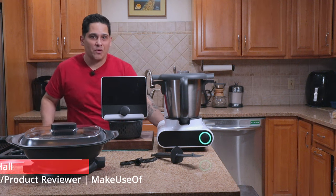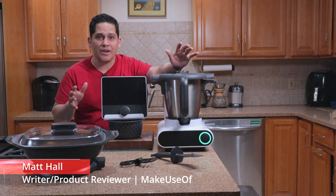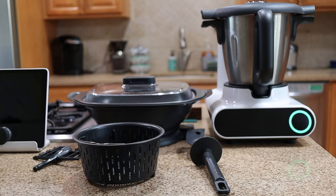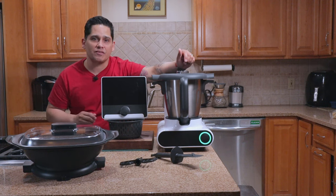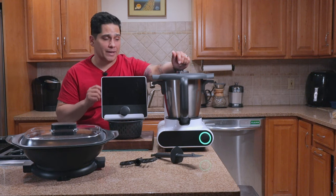Can't cook? Well, this is Molto by CookingPal, and it aims to help the novice home cook level up. It's also designed to take some of the stress out of things like family dinners and meal prepping. But is it worth your hard-earned cash? I'm Matt Hall with the Make Use Of Product Reviews team, and today we're testing Molto by CookingPal.